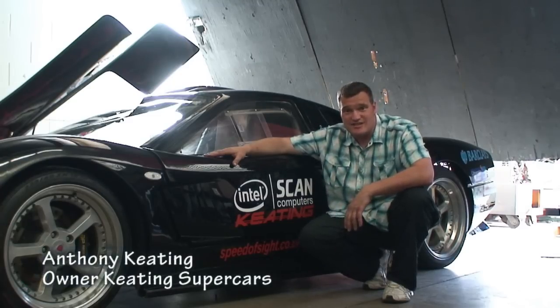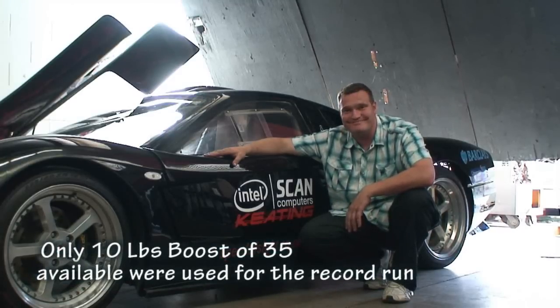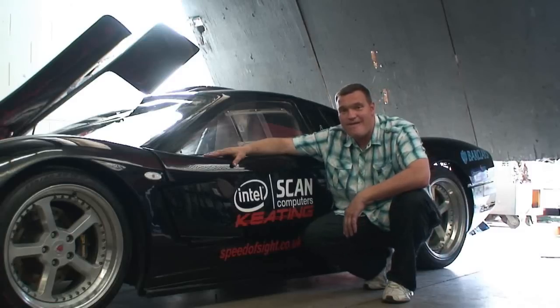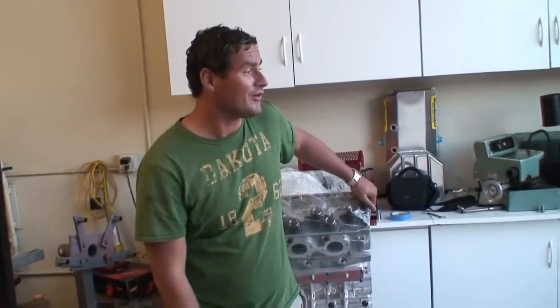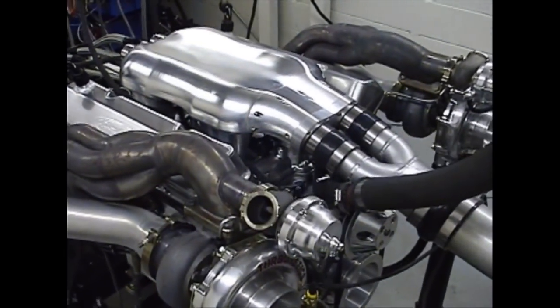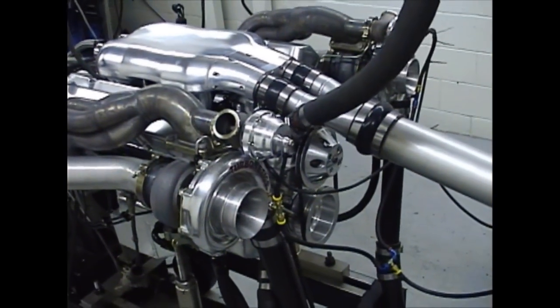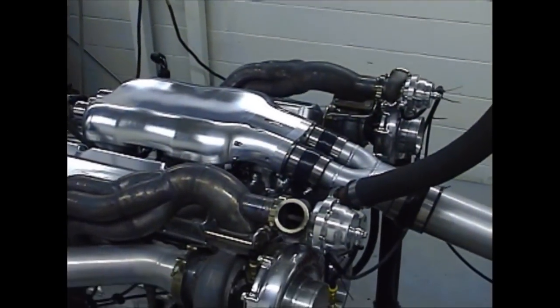Within three miles we hit 260 miles an hour — takes the Bugatti Veyron five — that tells you how good these engines are. So what you're saying is you don't have the balls to turn it up, so tomorrow when we turn it up you're gonna do 300 for the camera. 427 cubic inch small block, twin turbocharged, two injectors per cylinder, intercooled, crank trigger ignition — Nelson Racing designed for Anthony Keating and his crazy supercars.